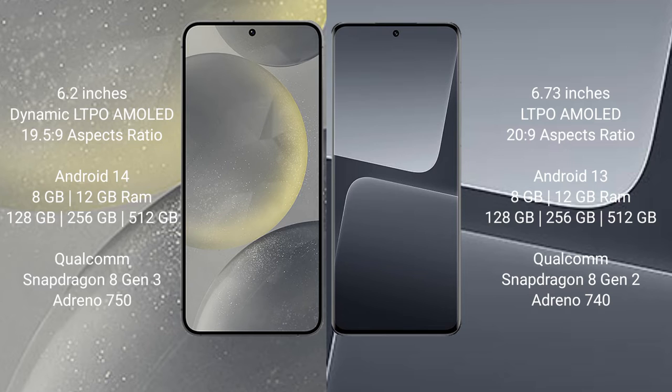The Samsung Galaxy S24 comes with 8GB and 12GB RAM options, and 128GB, 256GB, and 512GB internal storage. It is powered by a Qualcomm Snapdragon 8 Gen 3 processor with an Adreno 750 GPU.